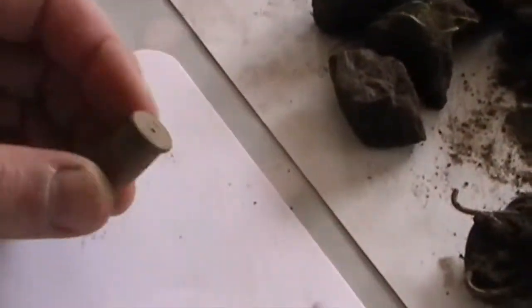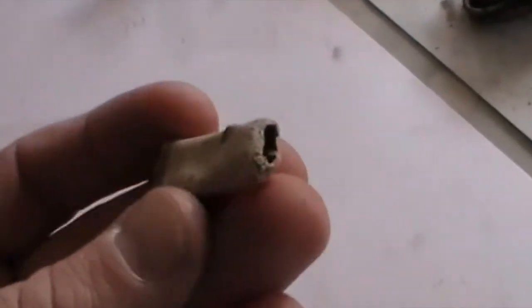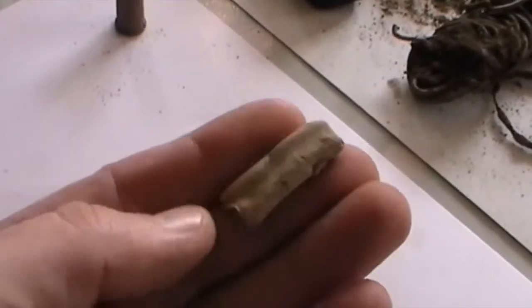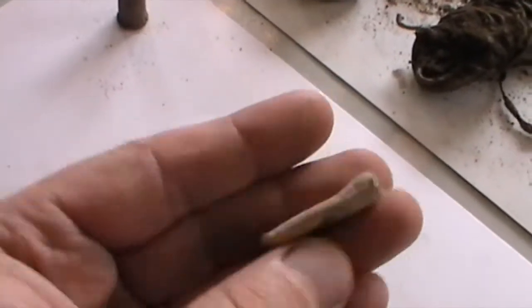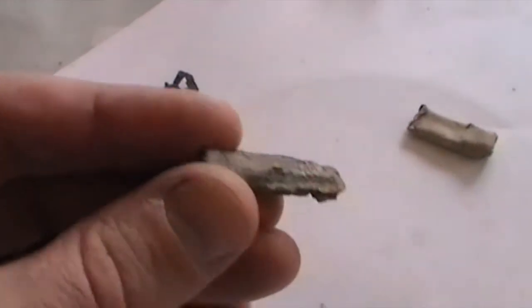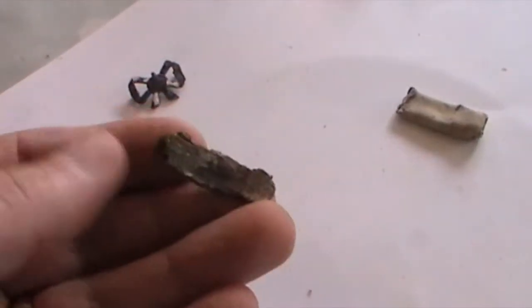So some of the finds — just the bullet cartridge. Got a bit of lead tubing which has been squashed — don't know what that could have been used for. The pewter handle — you can just see the ridge running down there — the spoon or fork, well gone.